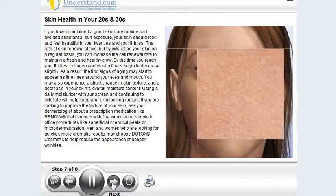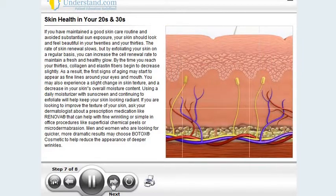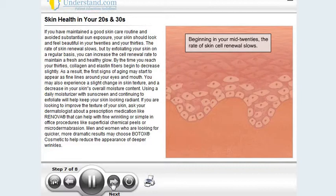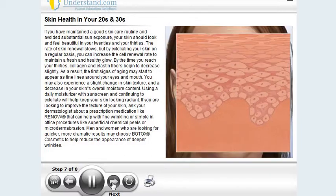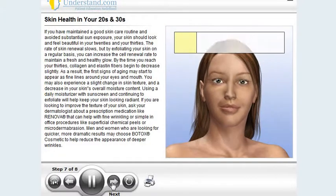If you have maintained a good skin care routine and avoided substantial sun exposure, your skin should look and feel beautiful in your 20s and your 30s. The rate of skin renewal slows, but by exfoliating your skin on a regular basis, you can increase the cell renewal rate to maintain a fresh and healthy glow. By the time you reach your 30s, collagen and elastin fibers begin to decrease slightly. As a result, the first signs of aging may start to appear as fine lines around your eyes and mouth. You may also experience a slight change in skin texture and a decrease in your skin's overall moisture content. Using a daily moisturizer with sunscreen and continuing to exfoliate will help keep your skin looking radiant.